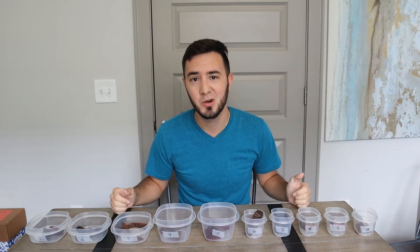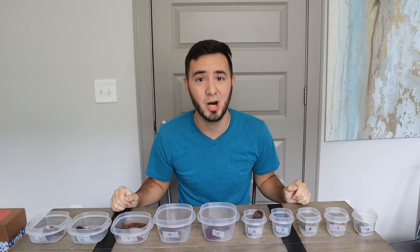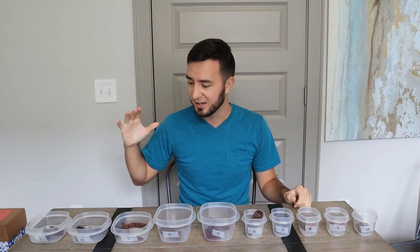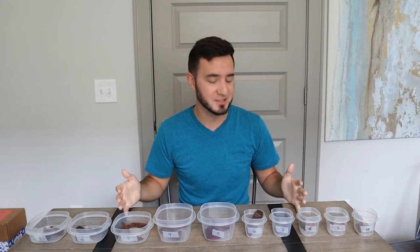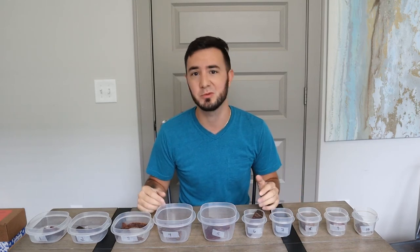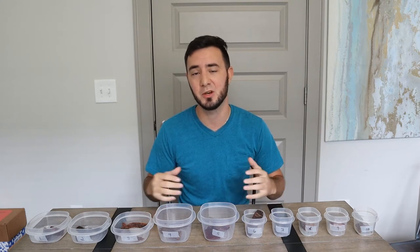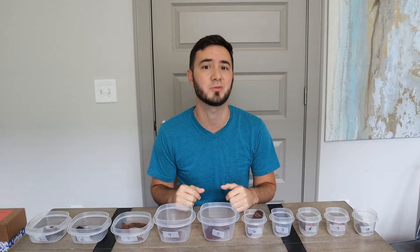I've got 10 different beef jerkies right here. I don't know what any of them are. My wife — my boss, what I like to call her — went ahead and took everything out of the bags. They lined them up in these nice fancy containers, and we're going to go one by one, taste test, review, and see if I can figure out which one is from the highest rated beef jerky in the world and which one is from the supermarket.